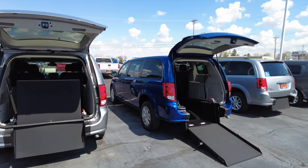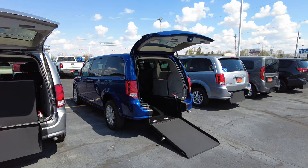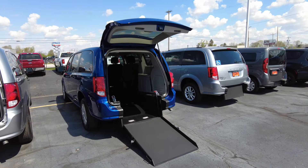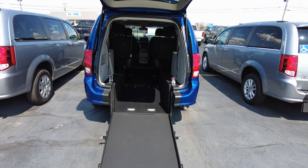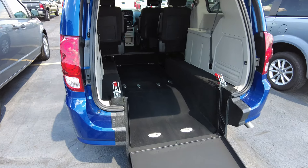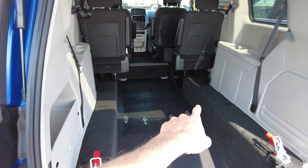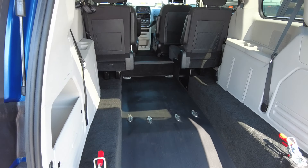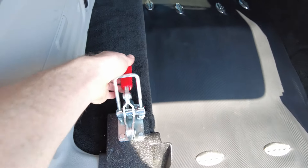Brand new 2020 Dodge Grand Caravan in indigo blue. Upfitted by ATS with this really great quality, easy to use, and low maintenance wheelchair channel. The channel is about 91 inches long, about 33 inches wide, with room for up to two wheelchairs. It comes with Q-Strant tie downs for two, tie downs in the floor for two, and one set of the tie downs themselves.